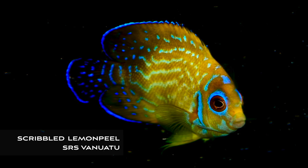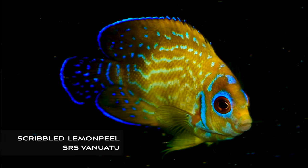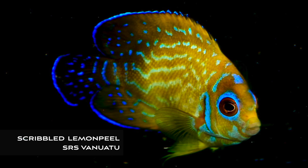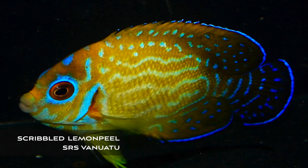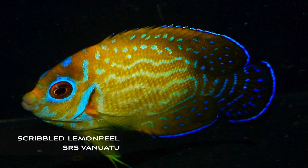And finally, a little bit of eye candy: an amazing scribbled lemon peel angelfish from Sustainable Reef Suppliers in Vanuatu. I don't know what's in the water in Vanuatu, but SRS always comes up with amazing, crazy beautiful angelfish, especially the orange varieties of coral beauty. Earlier this year we saw the snow leopard multi-bar angelfish, and these unusual scribbled lemon peel angelfish are truly stunning and really are only found in Vanuatu.